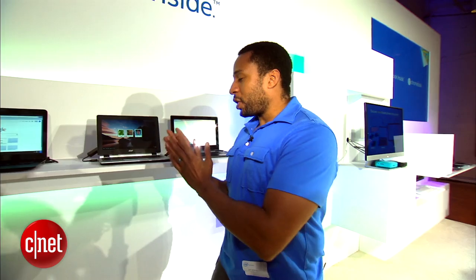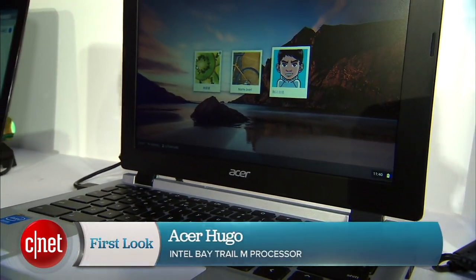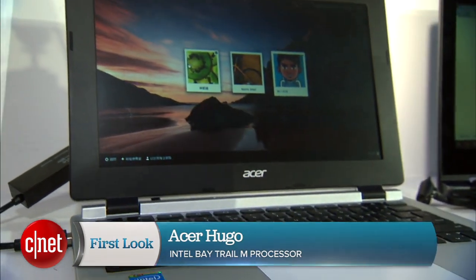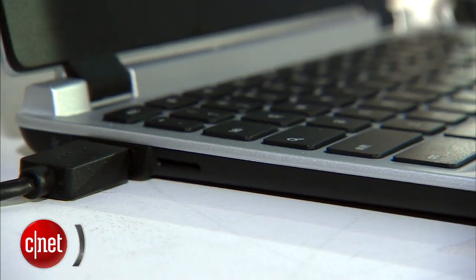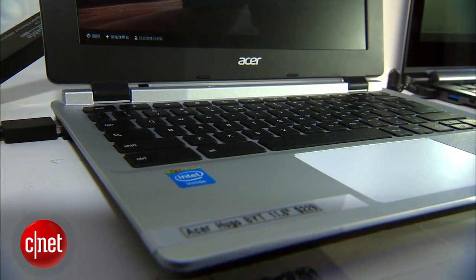The other is the Acer Hugo. Acer hasn't given much information on this new one — they're being kind of tight-lipped about it — but it does have an 11.6 inch screen and two USB ports. It also has a Baytrail M processor inside. No word yet on price or release date, but expect it sometime this year.